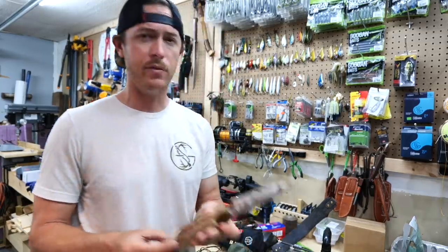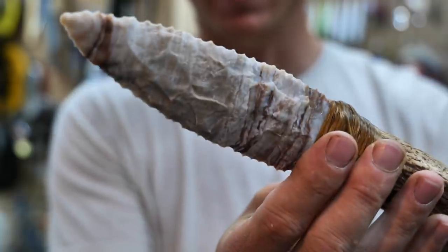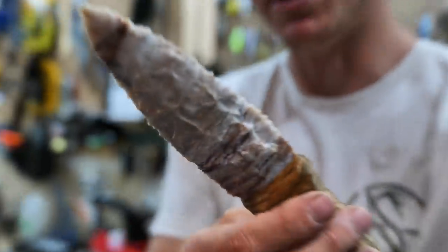Shout out to Mullet Man for making me this knife right here — he crafted that out himself. Pretty awesome. Shout out to Mullet.